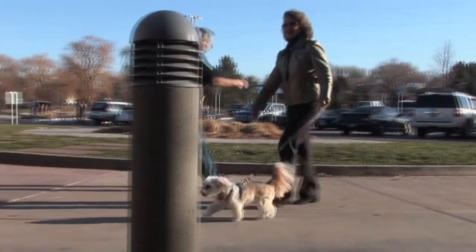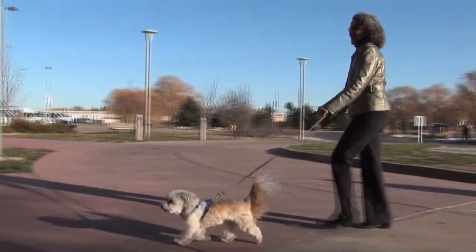For four years, this feisty little canine has struggled with liver issues. When the lab work came back, her liver enzymes were way out of sight.